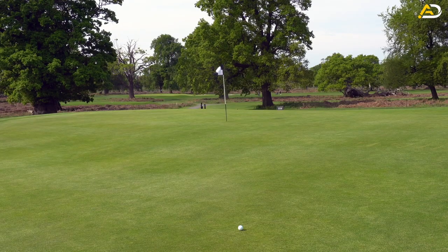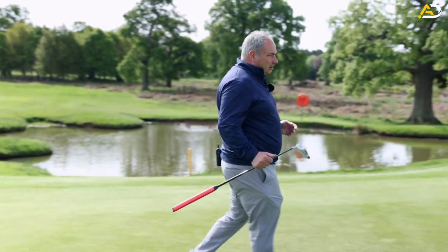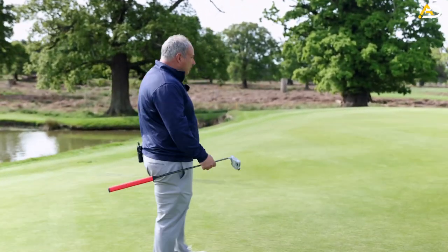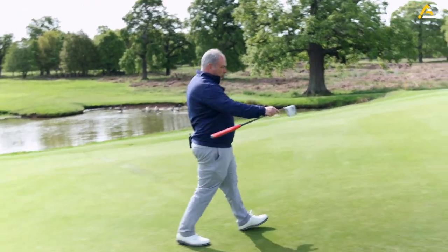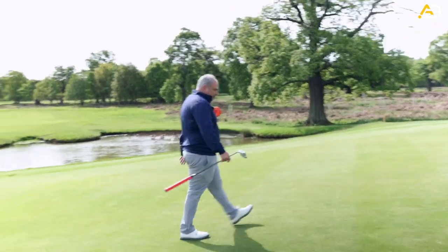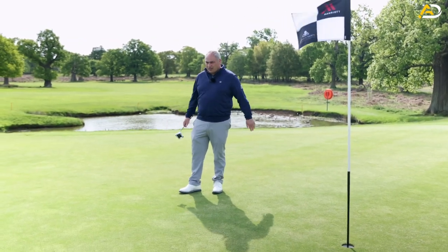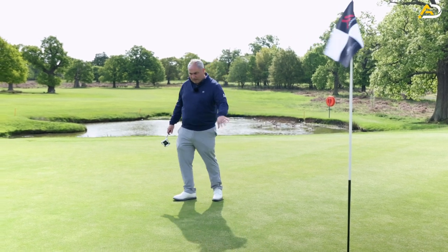Not a perfect second shot, but I'll take it. I'm not a tour pro; I'm not expecting to be. I'm probably 30-35 feet away from the flag with a difficult putt because of the shape of this green. The process will be the same as the last hole - walk to the hole, landscape it, then walk along the putt. From here the green sort of goes away from me, so it'll be more left to right at the end.